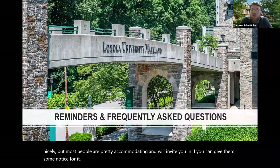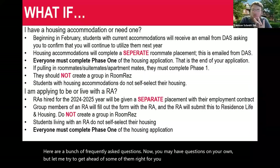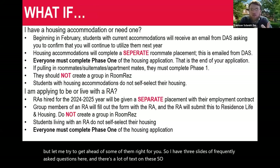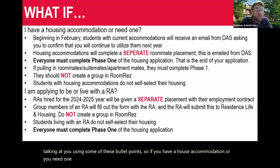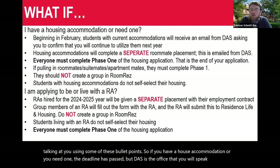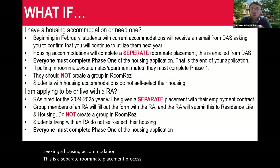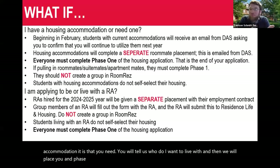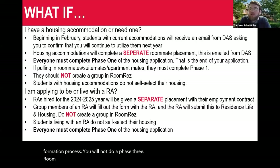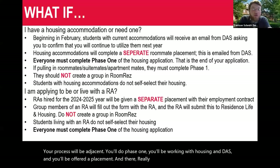Here are some frequently asked questions. If you have a housing accommodation or need one, the deadline has passed, but DAS — Disability and Accessibility Support Services — is the office you'll speak to. This is a separate roommate placement process. DAS will share with our office what accommodation you need, you'll tell us who you want to live with, and we will place you. Phase one will be the end of your application; you will not do a group formation process or a phase three room selection.